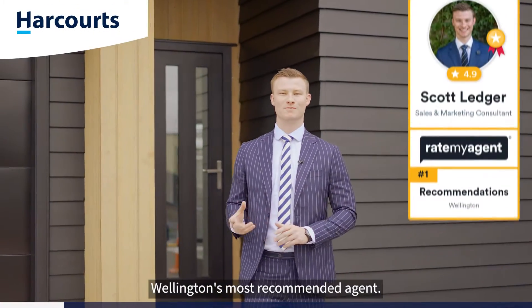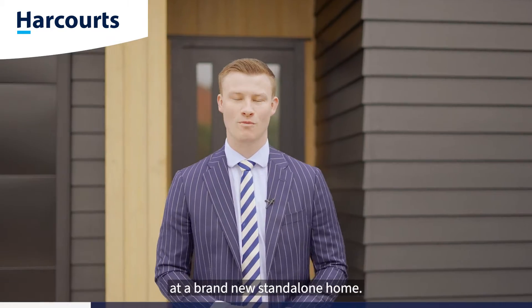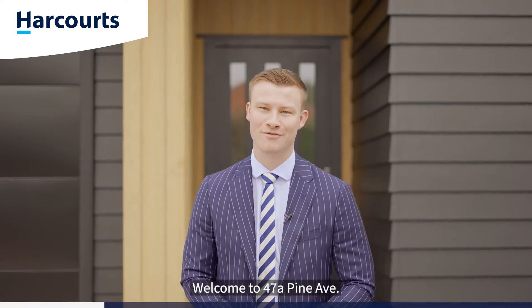G'day guys, Scott Ledger, Team Ledger, Wellington's most recommended agent. Today I'm in the heart of Edmingtown at a brand new standalone home. Welcome to 47A Pine Ave. Let's go have a look.